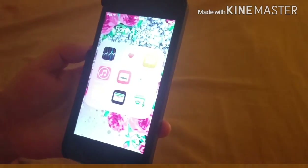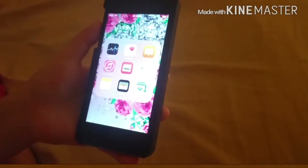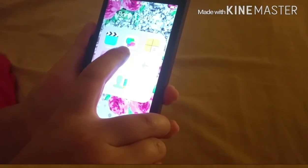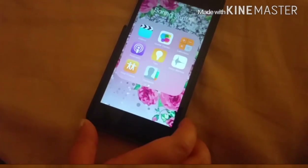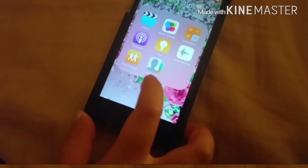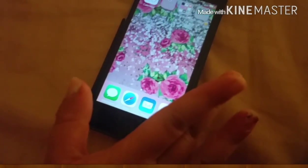Stuff she doesn't use. So... Stocks, Health, iBooks, iTunes, News, Reminders, Notes, Wallet, Maps. And then I have Videos, Game Center, Calculator, Podcast, Tips, Voice Memos, Find Friends, and Contacts. That's all my boring stuff right there.